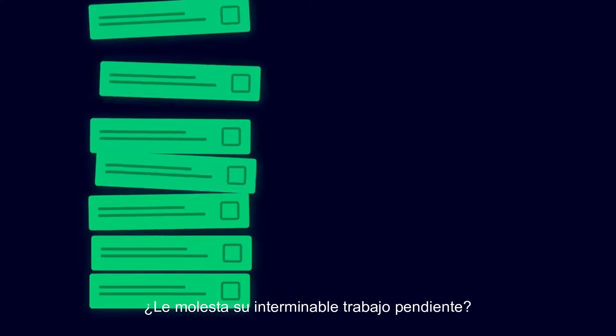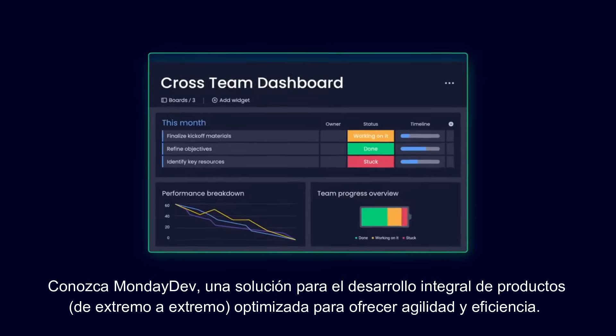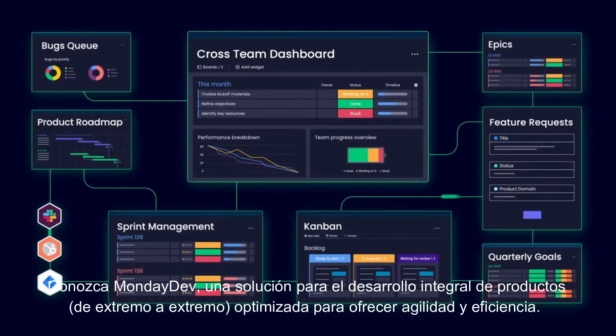Is your never-ending backlog bugging you? Meet Monday Dev, a solution for end-to-end product development optimized for agility and efficiency.